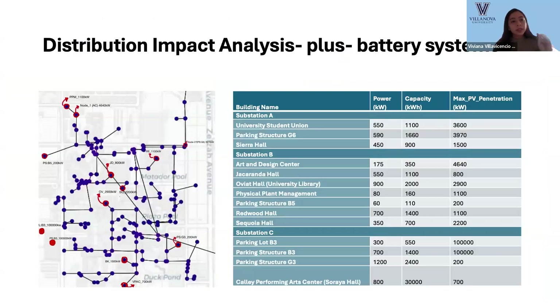For the distribution impact analysis when integrating the battery to our systems, we used the heat map that was provided. At each node of our system, highlighted in red, we identified the maximum PV penetration. We considered peak shaving and resiliency, and selected the maximum power demand for each system as the battery power rating, using two hours of capacity as listed in the table.